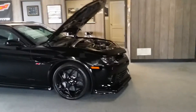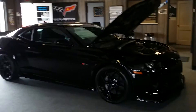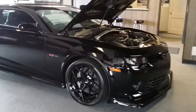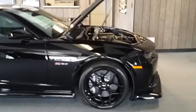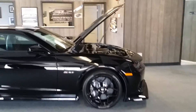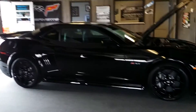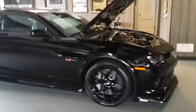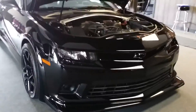Whoo! Now this isn't just any Z28 — this is VIN number one. That's right, the first one to come off the line. Beautiful. Look at those rims — that front is amazing.